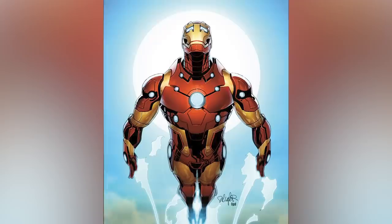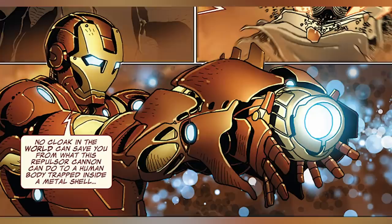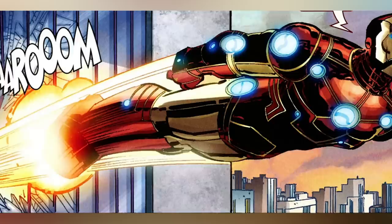It also happens to be one of Stark's most popular suits, becoming the hero's default look for several years as well as the main inspiration for Tony's suit in Iron Man 3. Considering how quickly Iron Man can switch out of suits, three years with a single set of armor is pretty impressive — and that's why it's so high on this list. Check it out in action in 2010's Invincible Iron Man Volume 2 number 25.